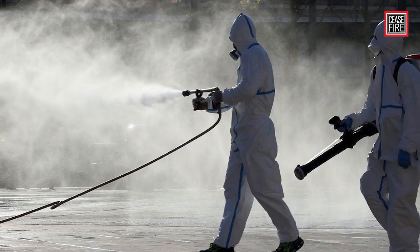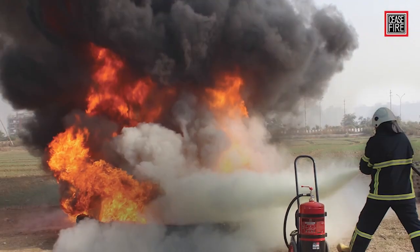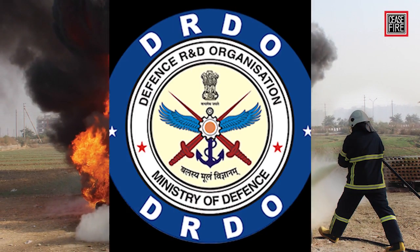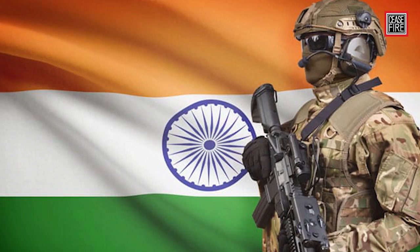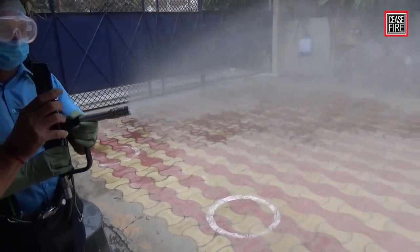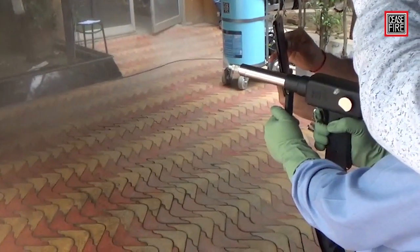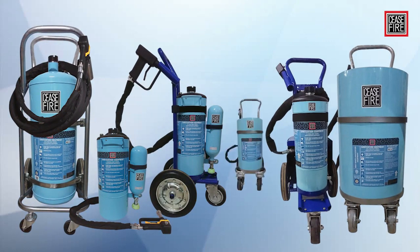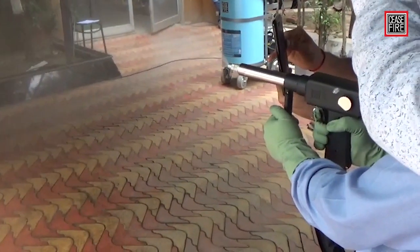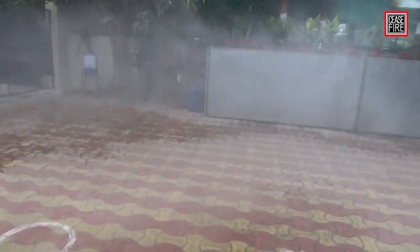The need of the hour is a powerful equipment that can disinfect surfaces efficiently, leaving no trace of dangerous viruses. Ceasefire, a leader in firefighting technologies, in partnership with DRDO — the research and development arm of the Indian Defense Ministry — has deployed its revolutionary mist technology to develop a one-of-its-kind mist-based sanitization range, presenting the Ceasefire low-pressure mist-based area sanitization equipment.